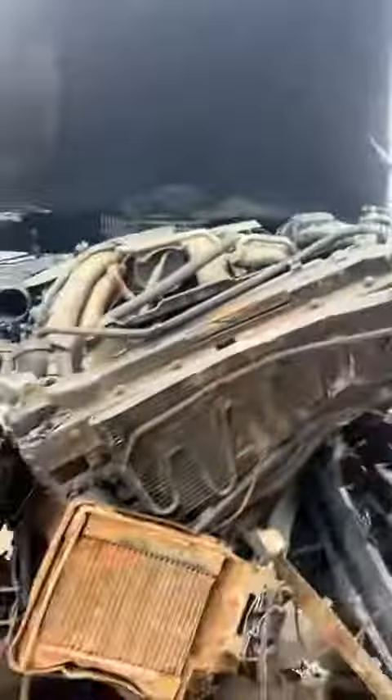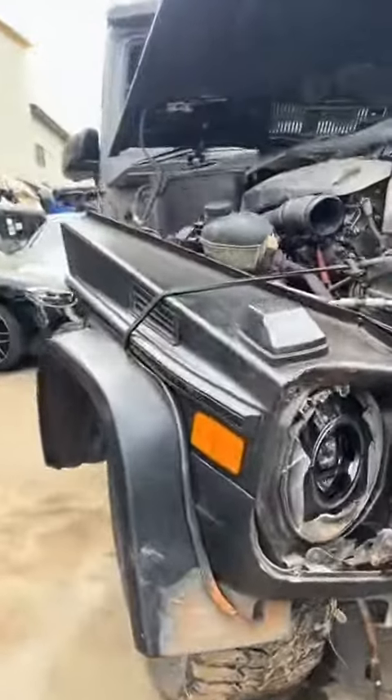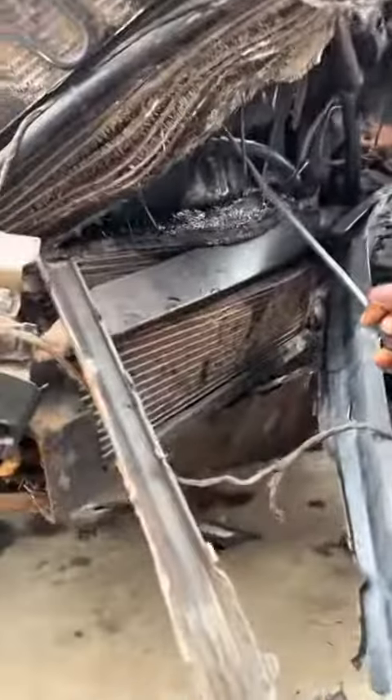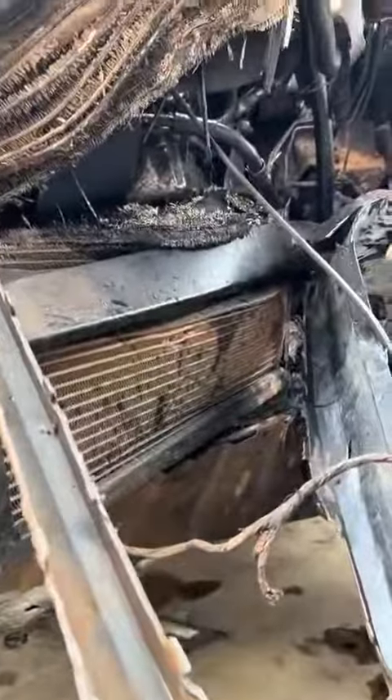My advice to the owner — I'm not in the owner's pocket — if you have the money, we can bring it back to life, but it will take a lot of time and money. Look at the front, the engine is even affected. There's a lot of money involved here.